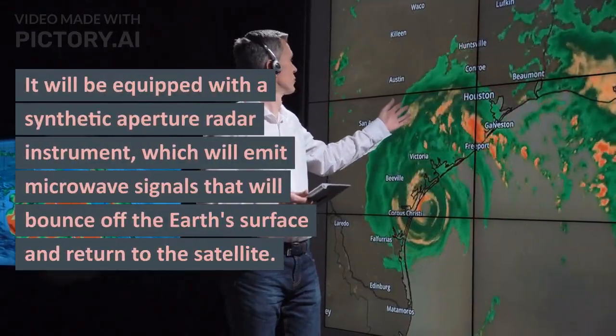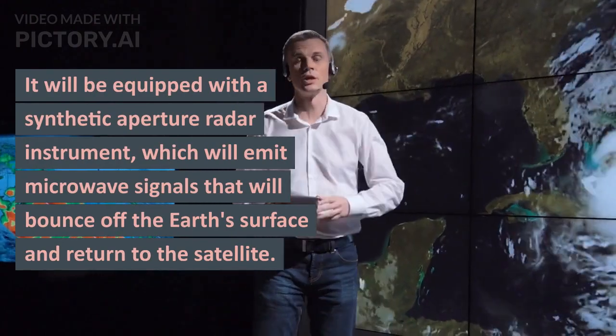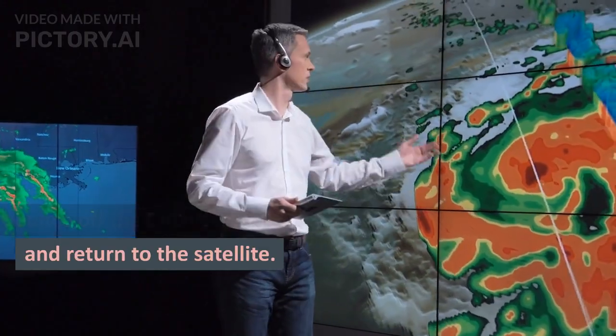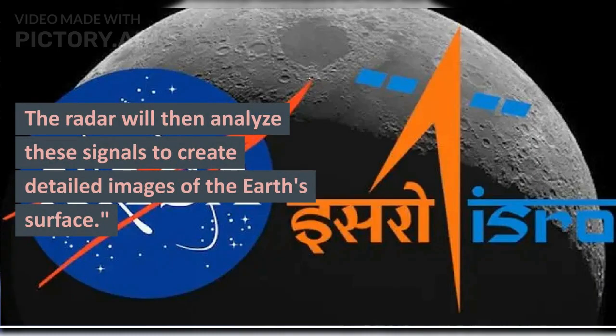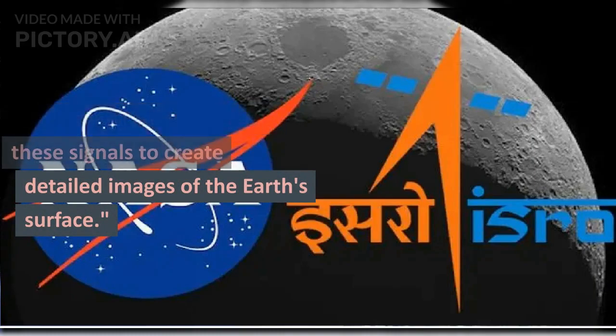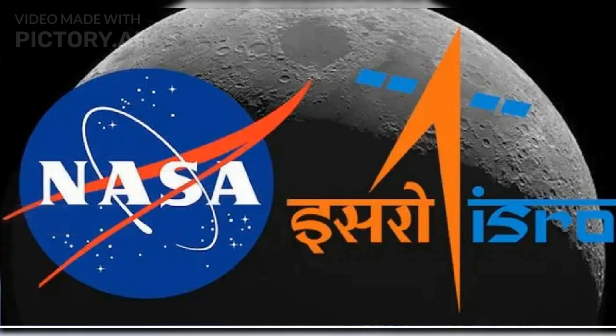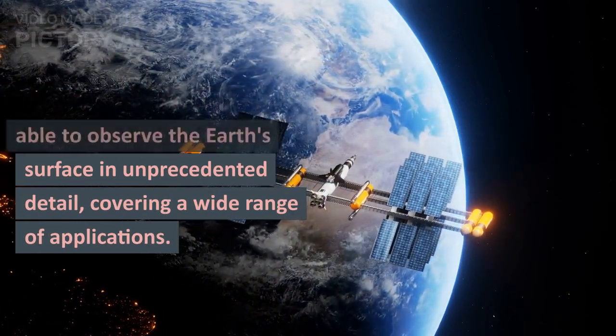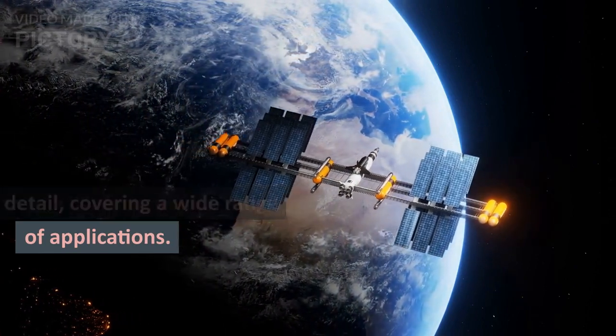The NISAR satellite is being built by NASA's Jet Propulsion Laboratory in California and ISRO's Space Application Center in Ahmedabad. It will be equipped with a synthetic aperture radar instrument, which will emit microwave signals that will bounce off the Earth's surface and return to the satellite. The radar will then analyze these signals to create detailed images of the Earth's surface, covering a wide range of applications.